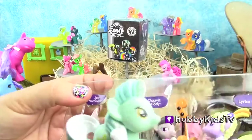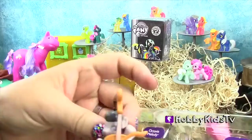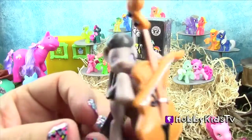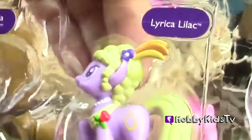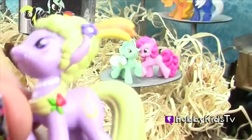Lyra Heartstrings. Presenting Octavia Melody. Our third one, Lyrica Lilac. Isn't she pretty?